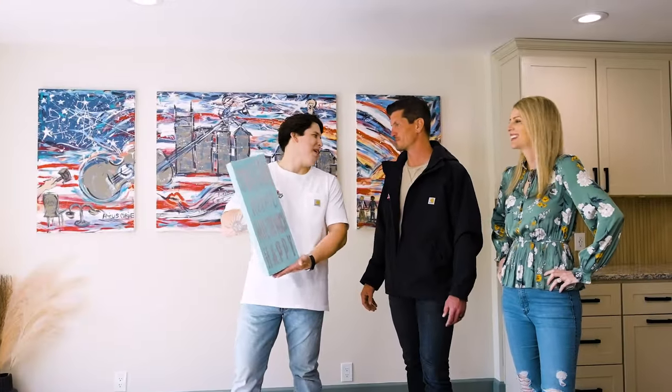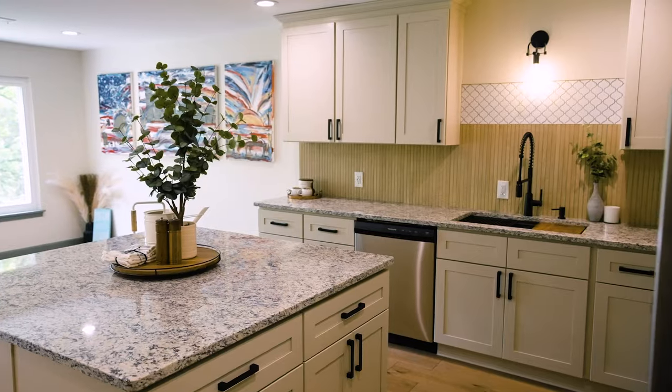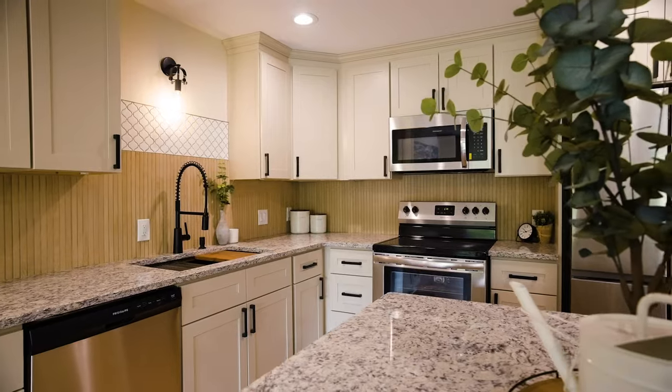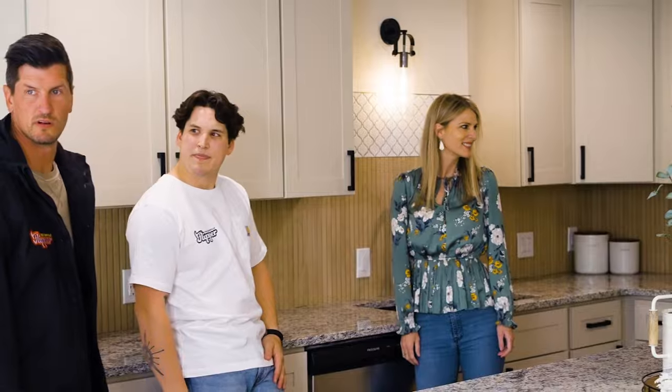Are you happy the entire time during the renovation? No, absolutely not. There's ups, there's downs. There's times where I want to rip my hair out, and there's times where I'm really happy with what I got. Your mistake is one of my favorite parts about the kitchen — it really tied it together. It's very modern and clean. It kind of makes it not too modern, but makes it feel like a home.